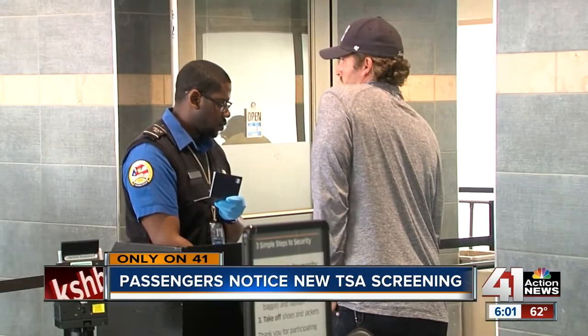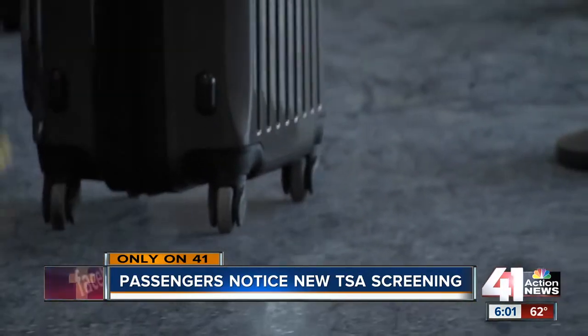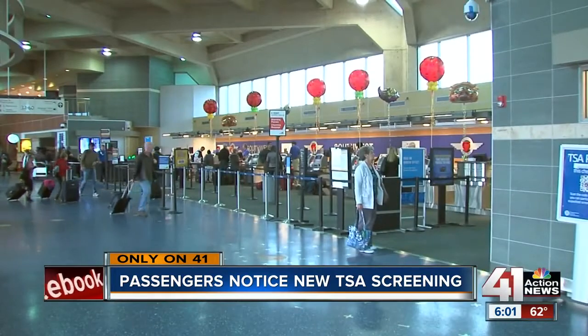Going through security at an airport can be pretty frustrating, but for some passengers traveling through KCI, they're being asked to do even more, and they aren't too happy about it. They're telling everyone in line you need to take all paper products out of your bag, and also all food.